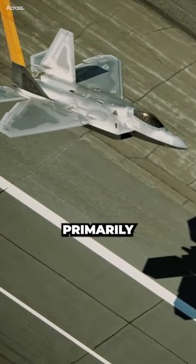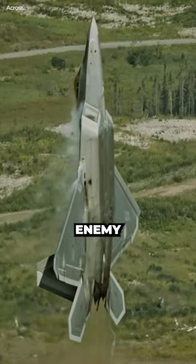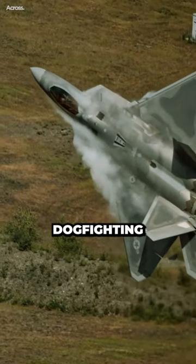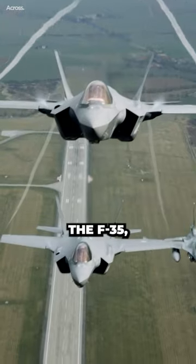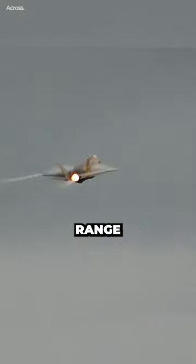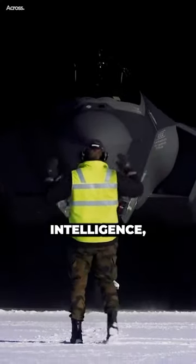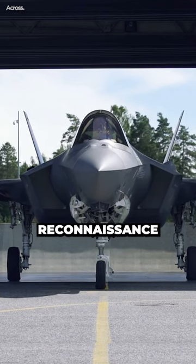The F-22 is primarily an air superiority fighter designed to dominate the skies and engage enemy aircraft. It excels in dogfighting and air-to-air combat. The F-35, on the other hand, is a multirole fighter designed to perform a wide range of missions, including air-to-air combat, air-to-ground strikes, and intelligence, surveillance, and reconnaissance missions.